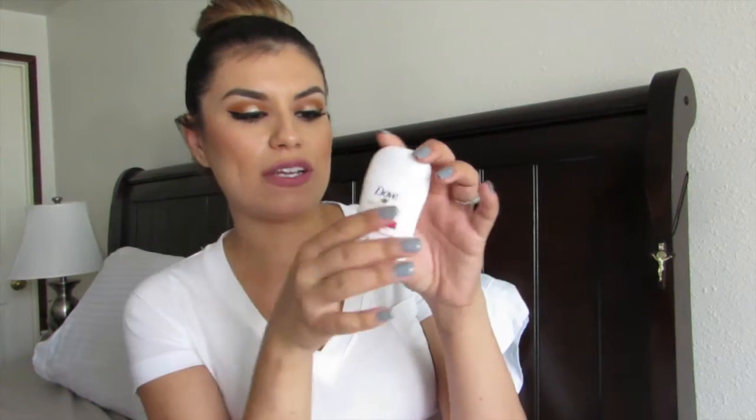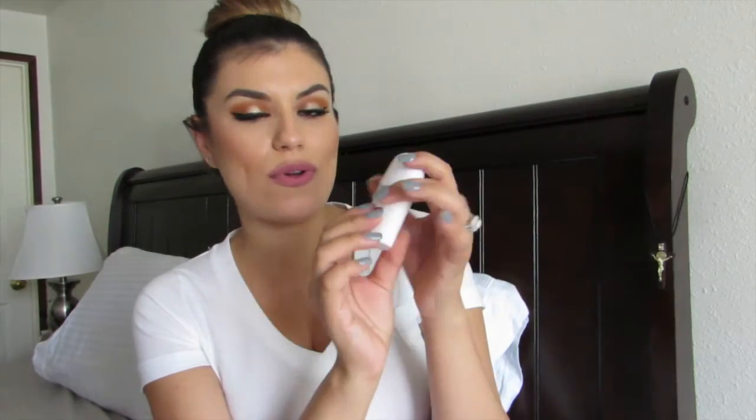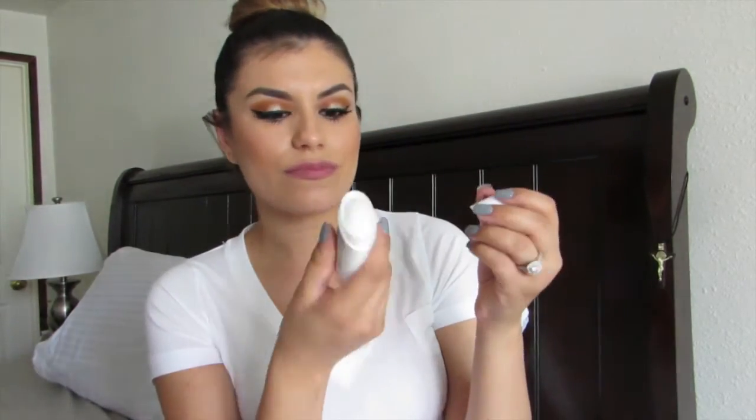The second product is a Dove product — speaking of Dove — it is the Dove Advanced Care Beauty Finish 48-hour anti-perspirant deodorant. It's supposed to give you full odor coverage for 48 hours. I just smelled it and it smells really good — really fresh, like fresh out of the shower.